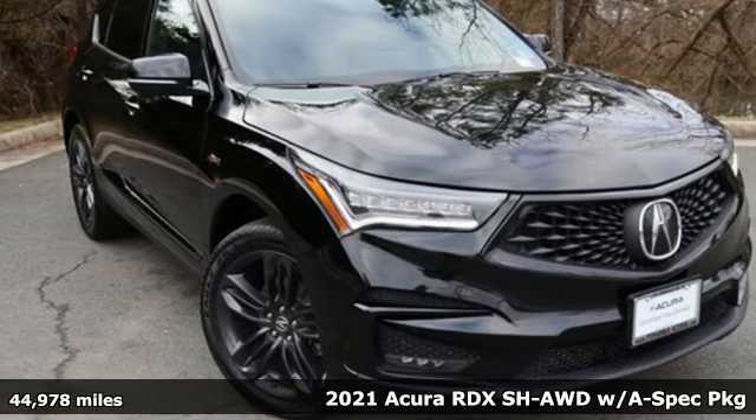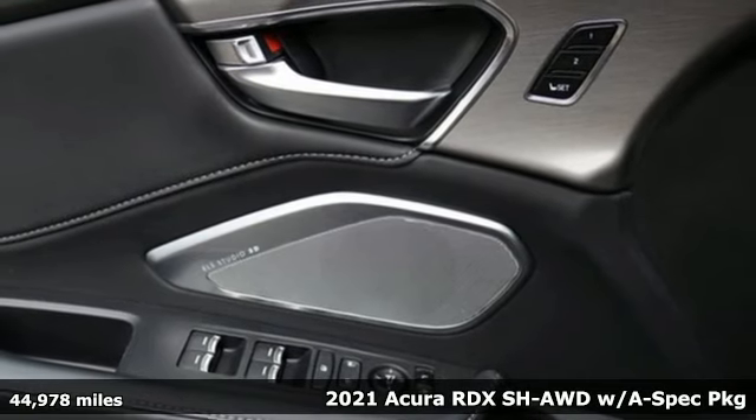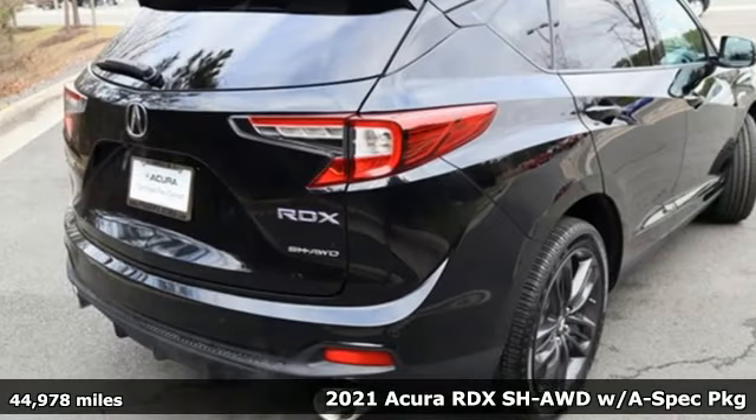Here's a 2021 Acura RDX. Acura believes if there's a better way, take it. That philosophy shines through in this vehicle.